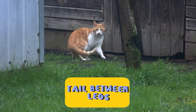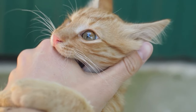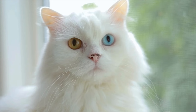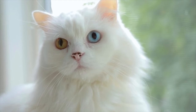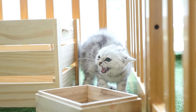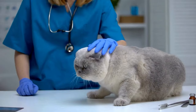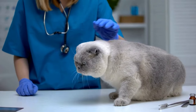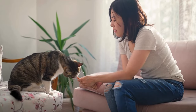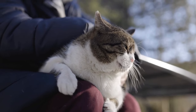9. Tail Between Legs. When a cat tucks its tail between its legs, it signals fear, submission, or extreme discomfort. It's when they're in their most vulnerable state, feeling threatened and seeking to protect themselves by minimizing their visible presence. This behavior often arises in stressful situations such as encountering loud noises, unfamiliar environments, or facing a dominant pet. Your cat might need some reassurance and a calm, safe space to regain their confidence and ease their anxiety.